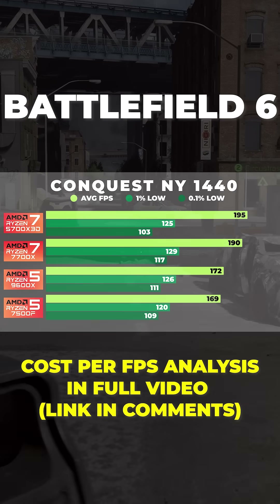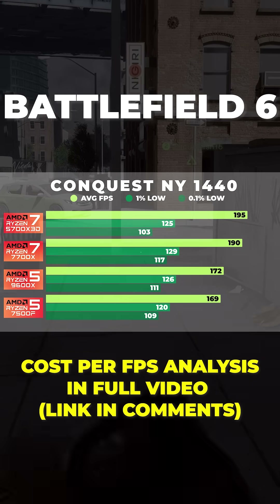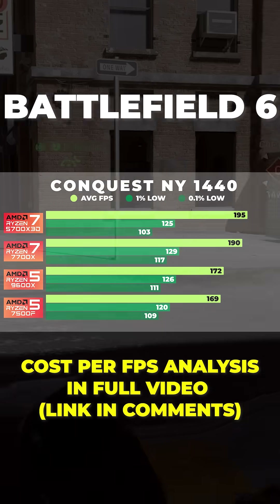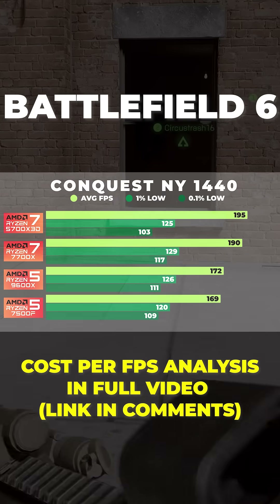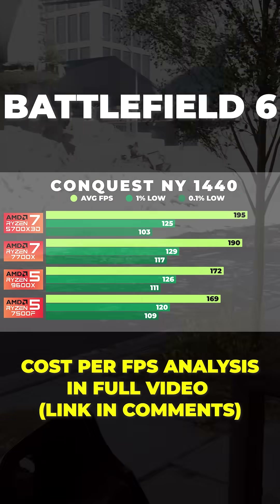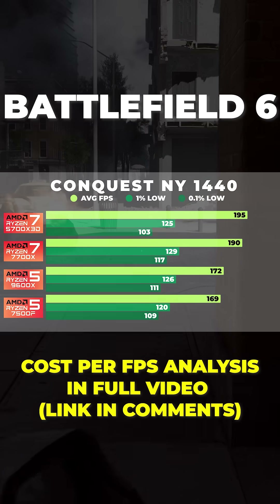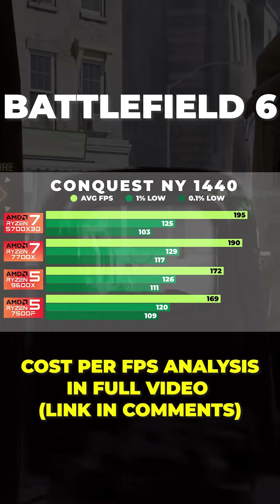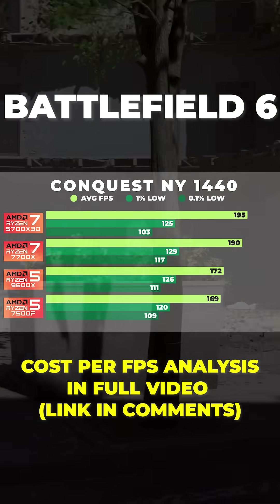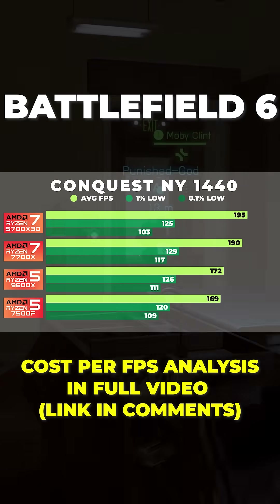Moving on to 1440, the 7500F was averaging 169 FPS, while the 9600X was very close at 172 FPS — just about a 2% difference. The 7700X gained roughly about 12% at 190 FPS, and the 5700X 3D leads again with 195 FPS, which is about 15% faster than the 7500F as the baseline.